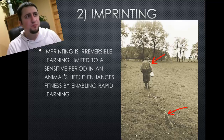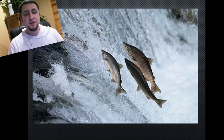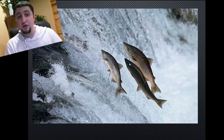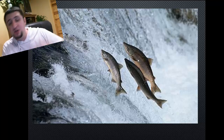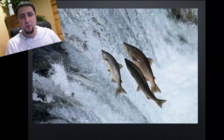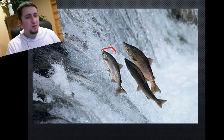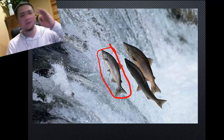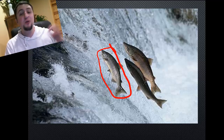Another really good example of imprinting is within salmon. Fish don't take care of their young, but these salmon were born in a river somewhere in Alaska. The odors, the smell, the visual things — they actually associate the area with where they were born. It's imprinted in their brain. Salmon have to always go back to the same place they were born to spawn, so these salmon will climb up waterfalls just to go back to the same place they were spawned in order to make new babies.